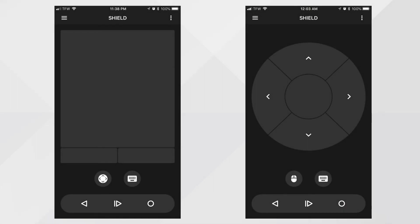The Shield TV app comes with two different modes. One is the keyboard and trackpad that we mentioned earlier, and the other is a standard remote that makes it easy to navigate menus. It's worth mentioning that the trackpad mouse does work on the Shield home screen.